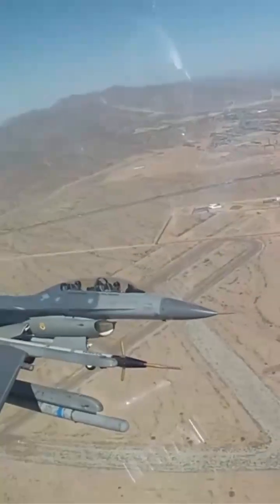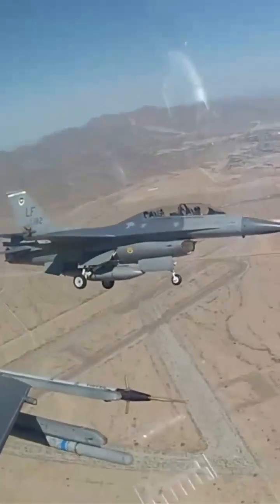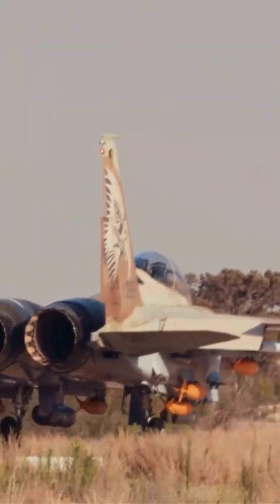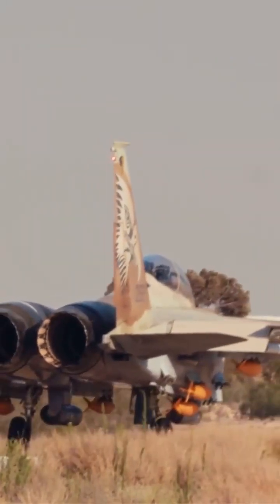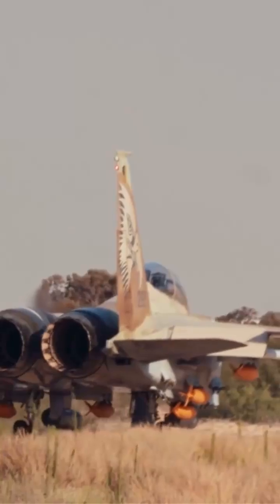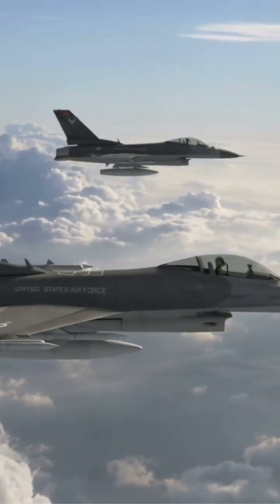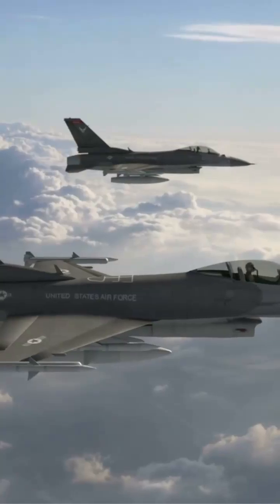The decision to use two-seat F-16s was also driven by strategic needs. Israel's fleet of F-15Is was too small to project power into Iranian territory consistently. The two-seat F-16s fill this gap, enhancing Israel's strike capabilities and extending their operational reach.